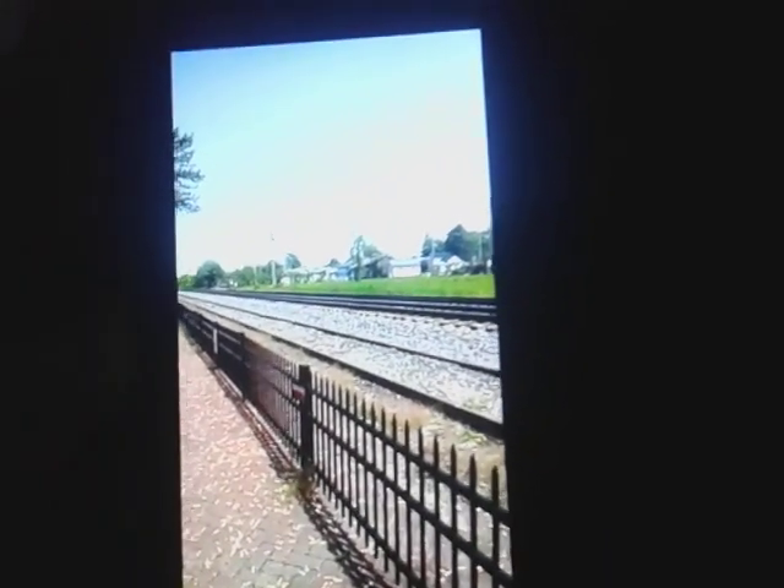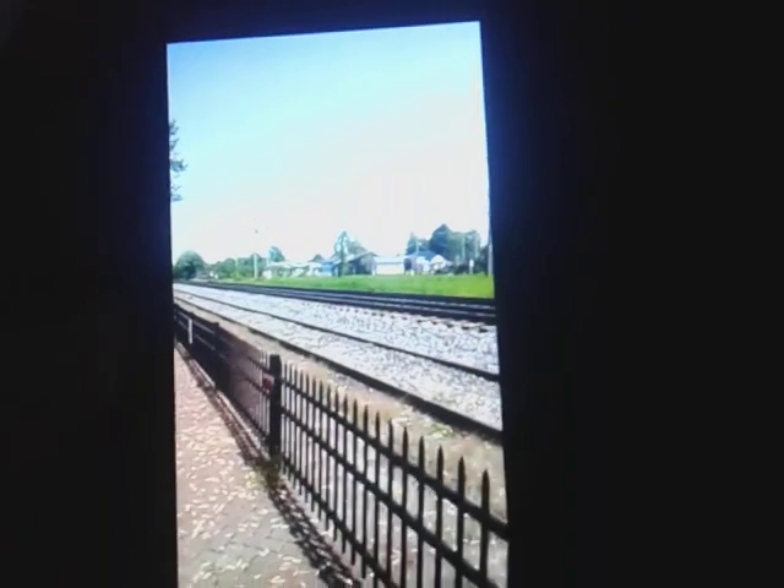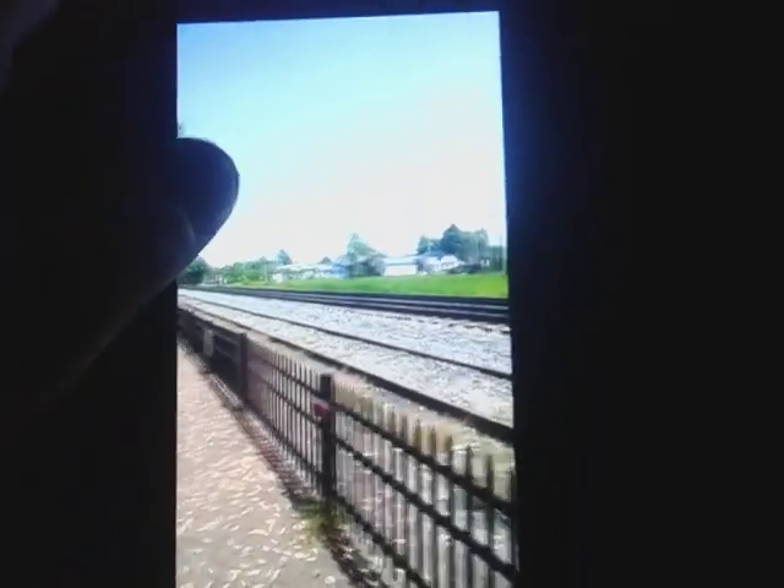When there's a stack here over the tunnel, they don't fit the double stacks — they only run single stacks when heading to Ayer, Massachusetts. This is heading east on Tuesday, May 23rd or 24th, 2022, from Jeffrey the Train Expert on YouTube.